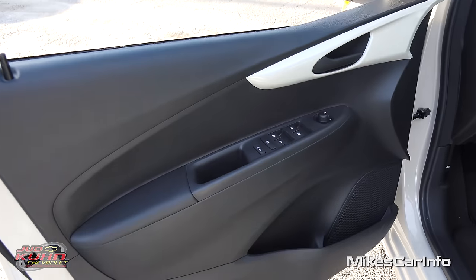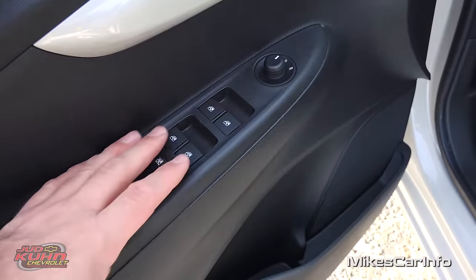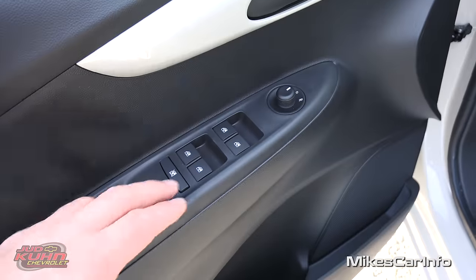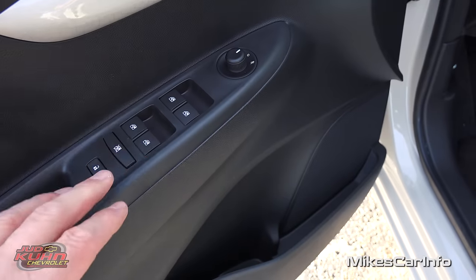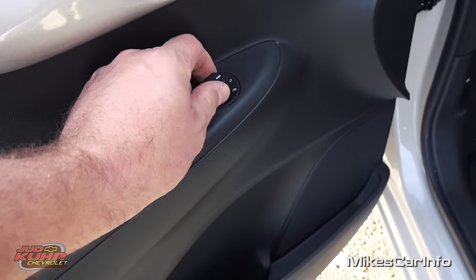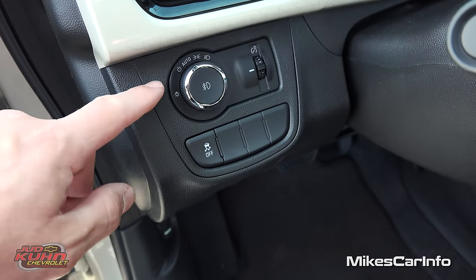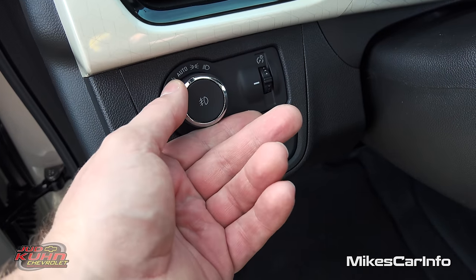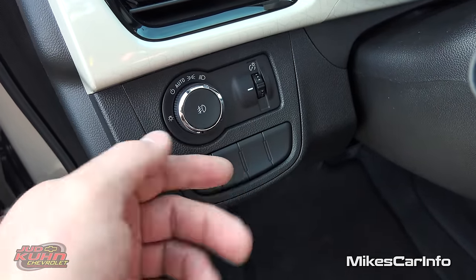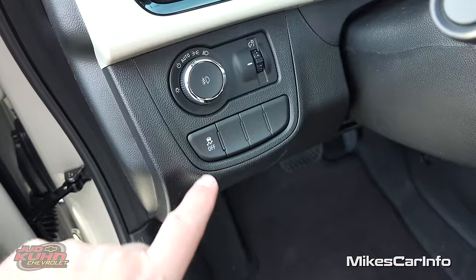The driver's door is just like the other side — soft-touch surfaces, handle and storage pockets at the bottom, door lock controls, and window buttons for front and back. The automatic up-and-down feature is only on the driver's window; the others you have to hold. Side mirrors are adjusted using a little joystick — pick a side left or right and adjust accordingly. Headlight controls are right in here, including daytime running lights you can toggle, automatic feature, parking lights, headlights, and fog lights via a separate button. There's a dimmer switch for interior gauges, and a traction control button that's always on unless you turn it off.